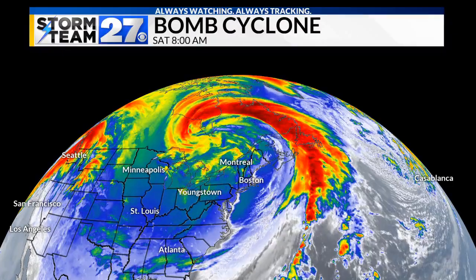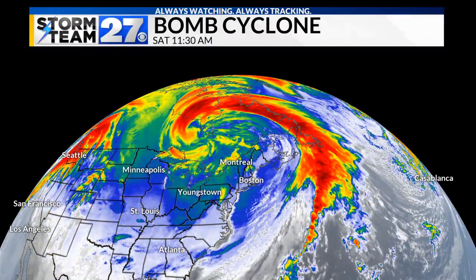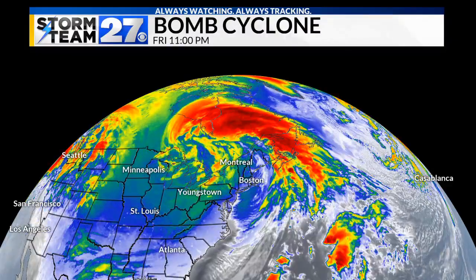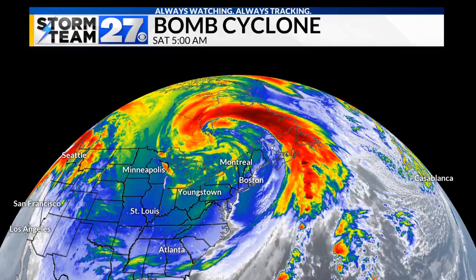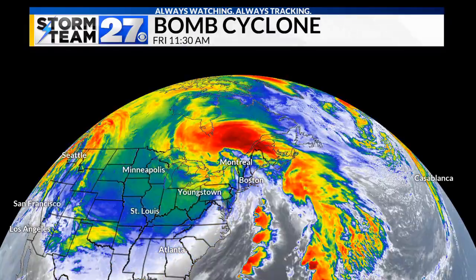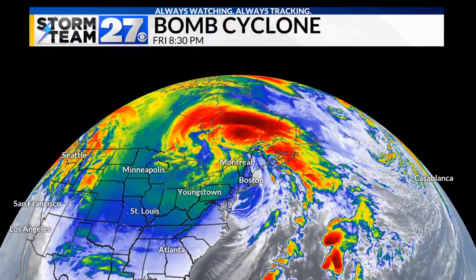You can see how far reaching it is — taking moisture all the way from the Caribbean Sea and drawing cold air that originated from the North Pole all the way down into the eastern United States. Now, this is what is called a bomb cyclone.